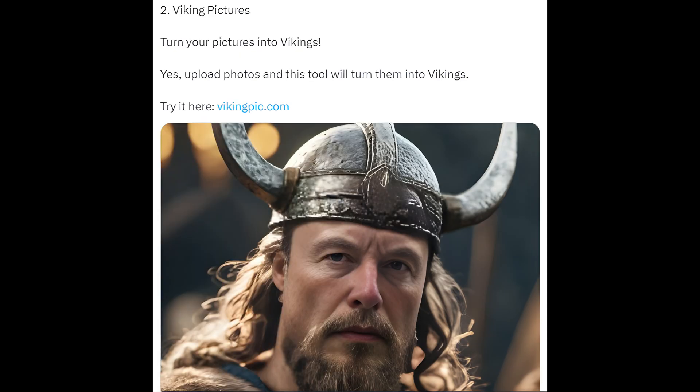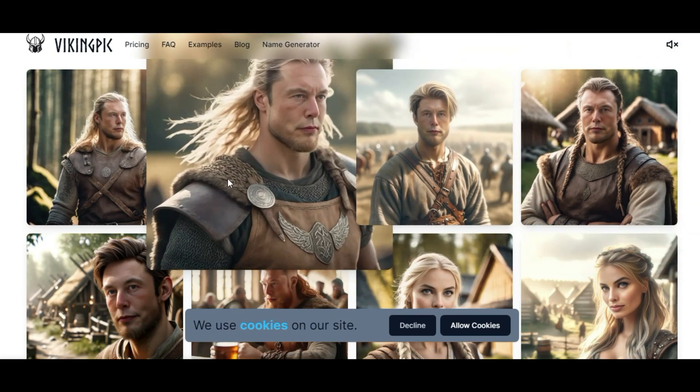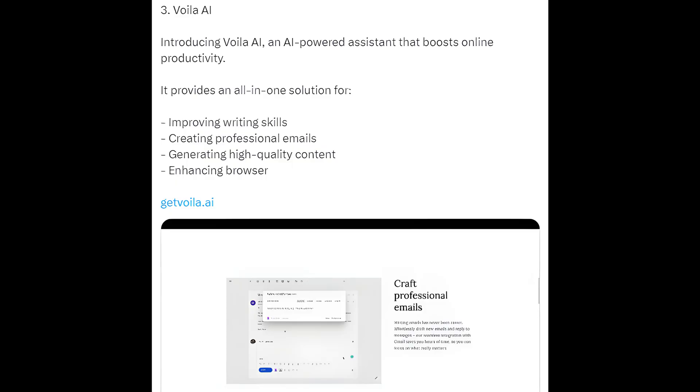2. Viking Pictures — turn your pictures into Vikings. Yes, upload photos and this tool will turn them into Vikings. Try it here: vikingpick.com.